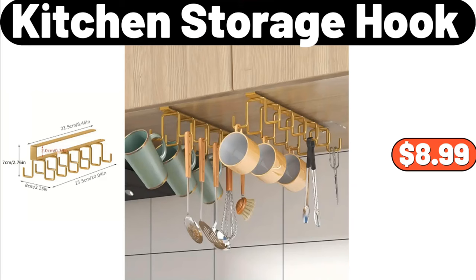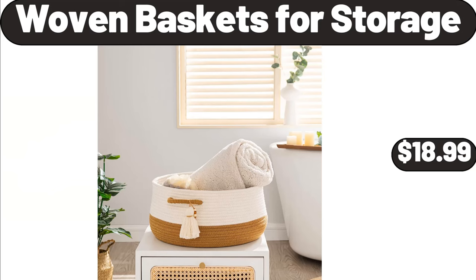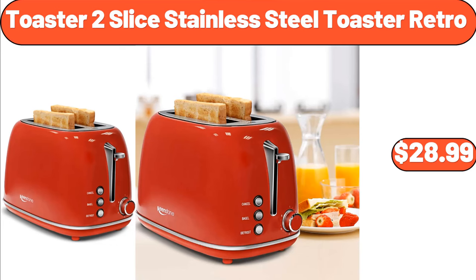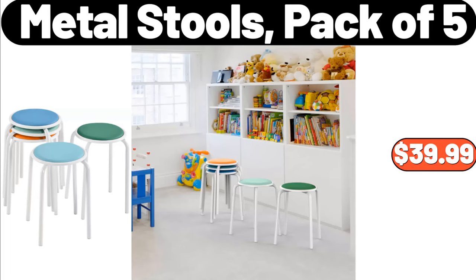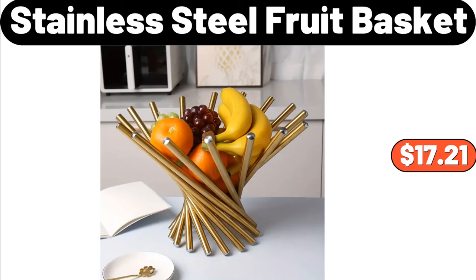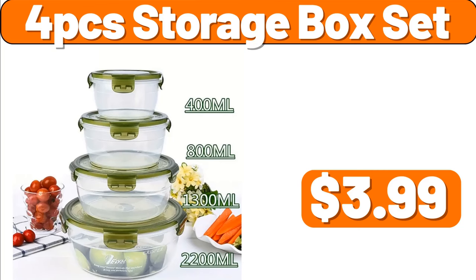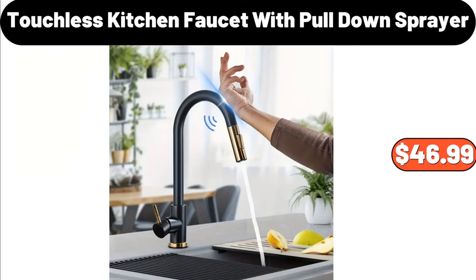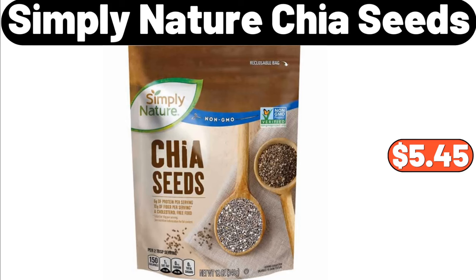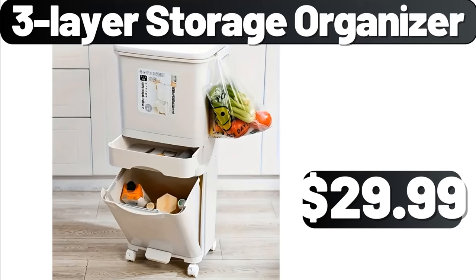Sink Drain Rack, $2.99. Kitchen Storage Hook, $8.99. Woven Baskets for Storage, $18.99. Expandable Tray, $19.99. Toaster 2 Slice Stainless Steel Toaster Retro, $28.99. Metal Stools Pack of 5, $39.99. Three Piece Heat Resistant Glass Cooler Teapot Set, $16.95. Stainless Steel Fruit Basket, $17.21. Four PCS Storage Box Set, $3.99. Touchless Kitchen Faucet with Pull-Down Sprayer, $46.99. Three Pieces Kitchen Soup Pot, $32.99. Simply Nature Chia Seeds, $5.45. Three Layer Storage Organizer, $29.99.